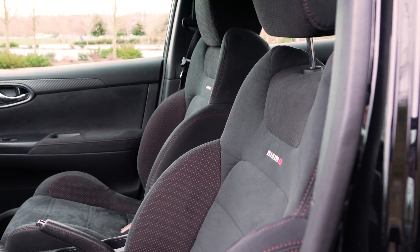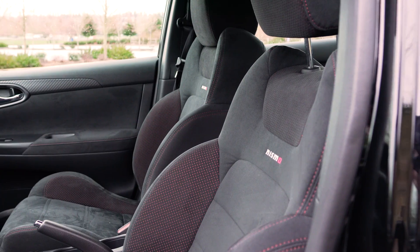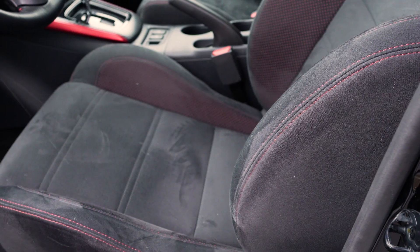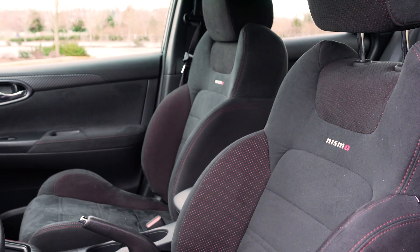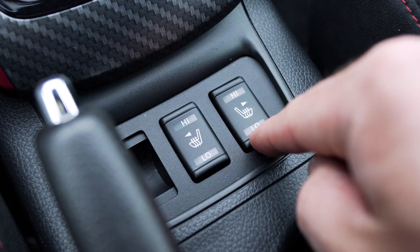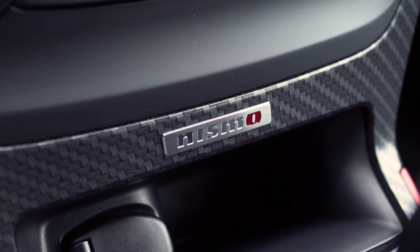The front seats are unique to the Nismo model and feature embroidered Nismo logos on Alcantara upholstery, as well as side bolsters that cradle the driver and passenger. Red contrast stitching adds to the Nismo's visual appeal, and both front seats are heated. Carbon fiber accents complete the racing-inspired interior.